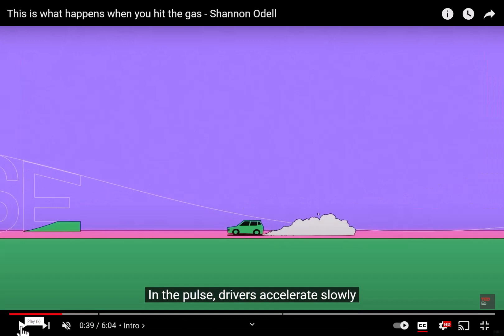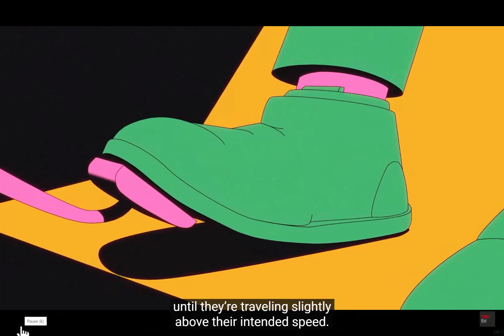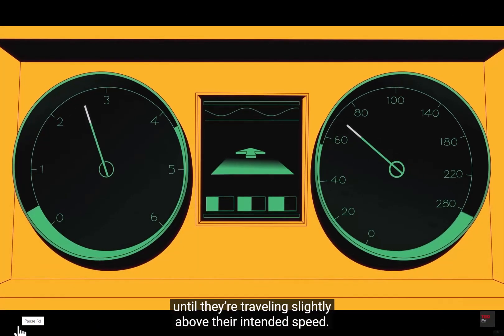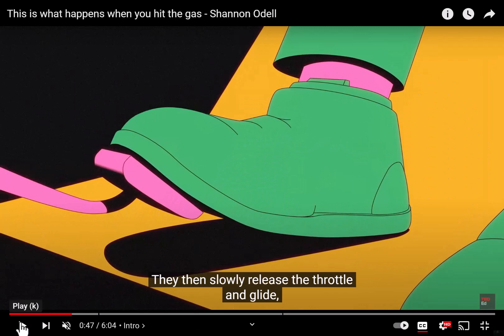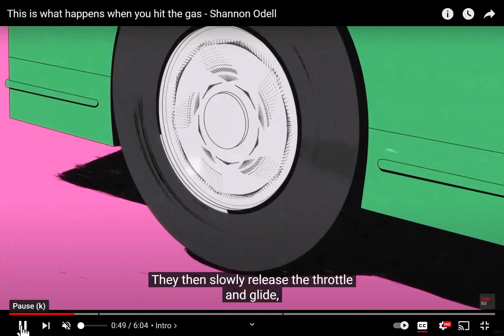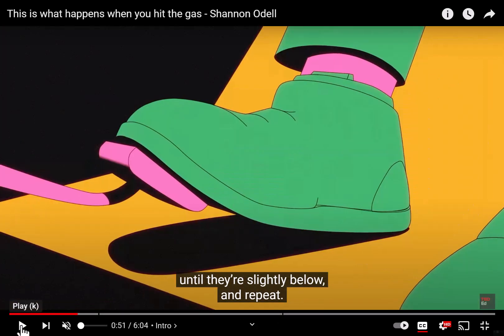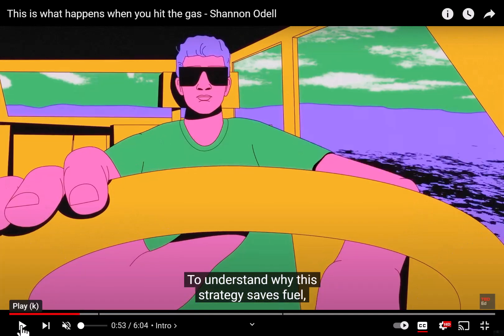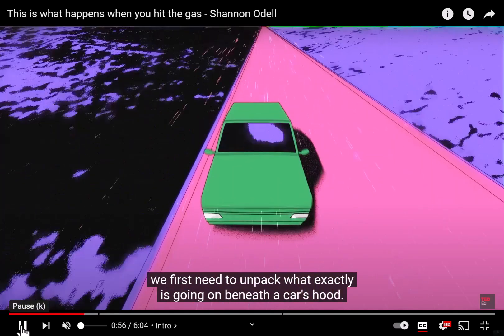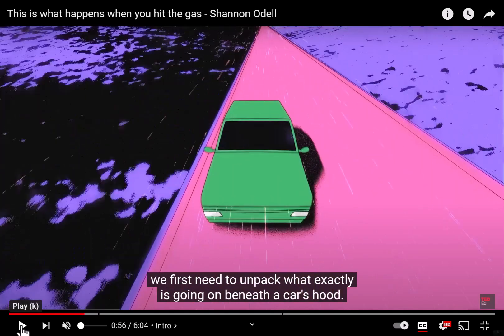In pulse and glide, drivers accelerate slowly until they are traveling steadily above their intended speed. Then they slowly release the throttle and glide. To understand why this strategy saves fuel, we first need to unpack what exactly is going on beneath a car's hood.